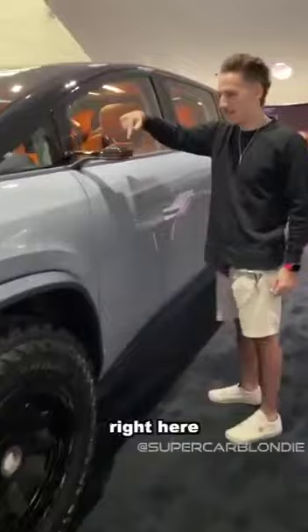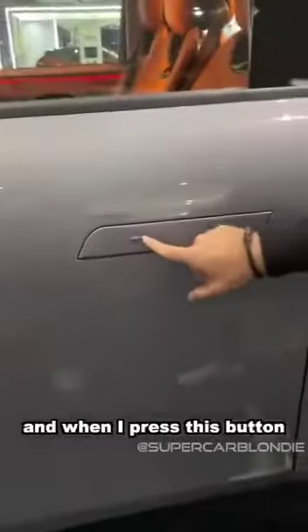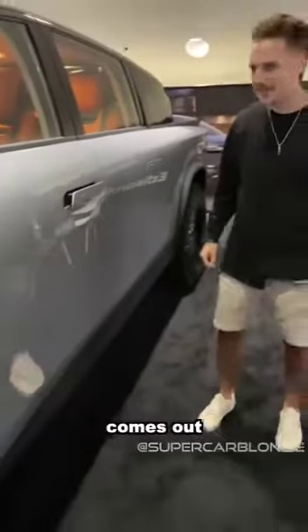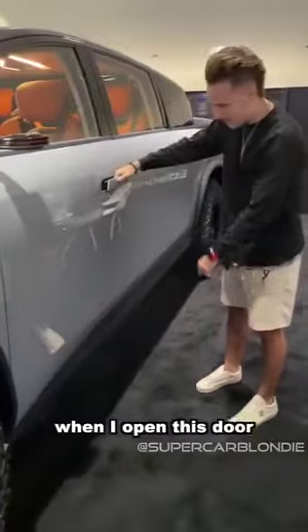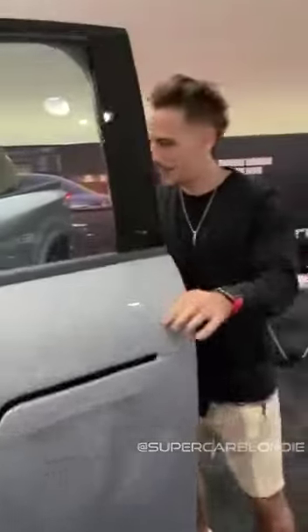Right here the side view mirror is a camera, and when I press this button, just like that, it comes out. When I open this door, the step comes out — check out this interior.